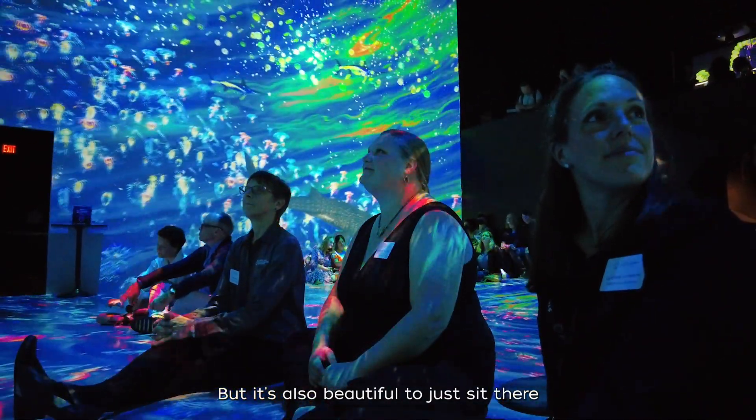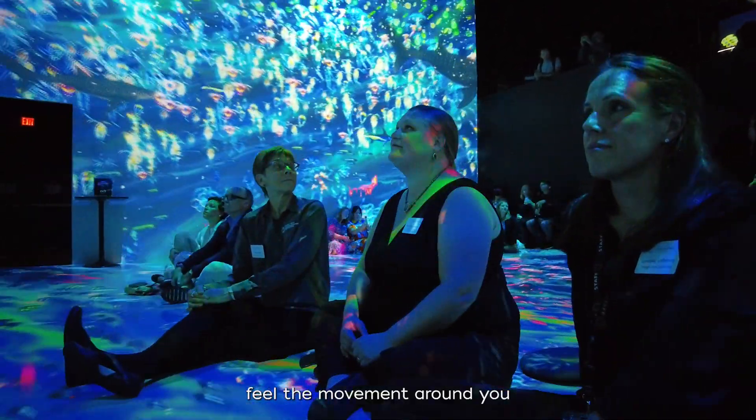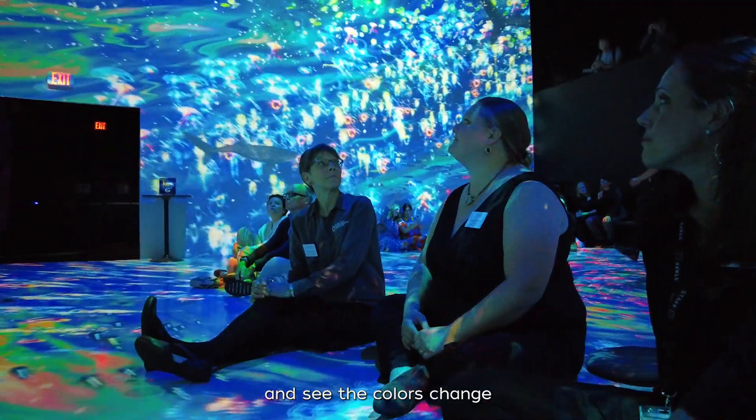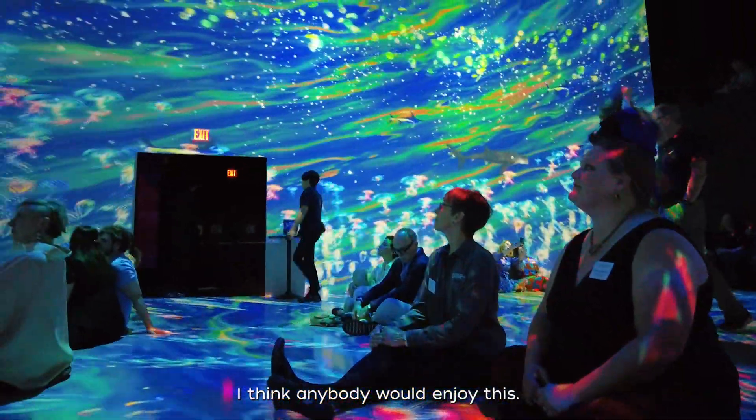But it's also beautiful to just sit there and feel the movement around you, see the colors change, and see the different animals come by. I think anybody would enjoy this.